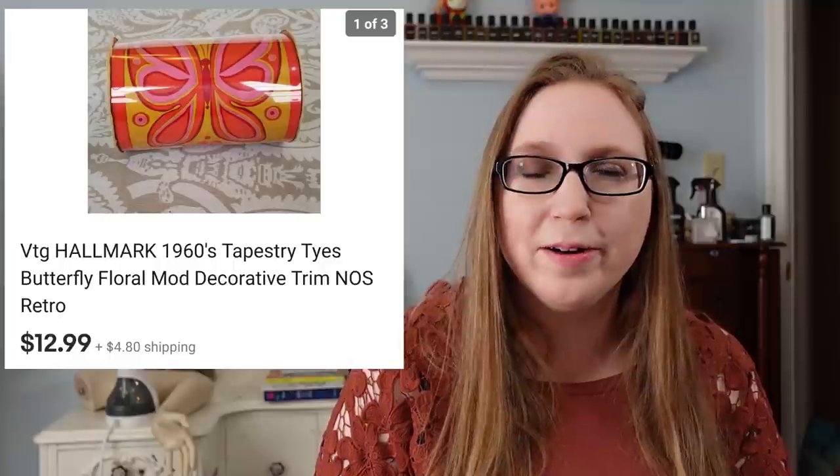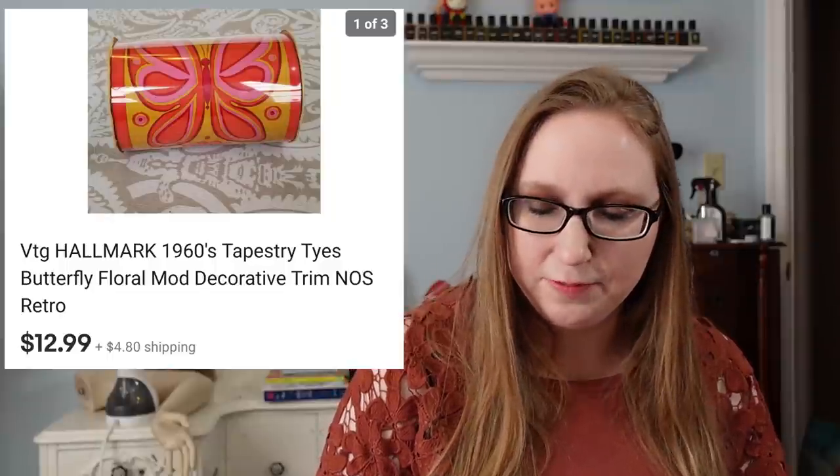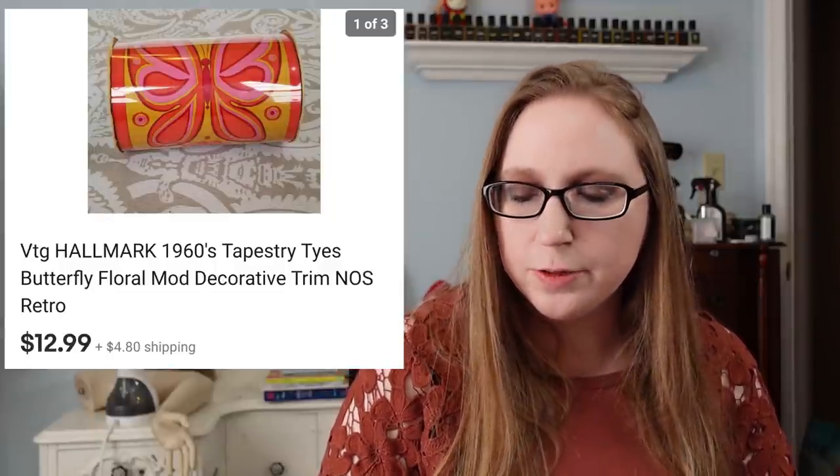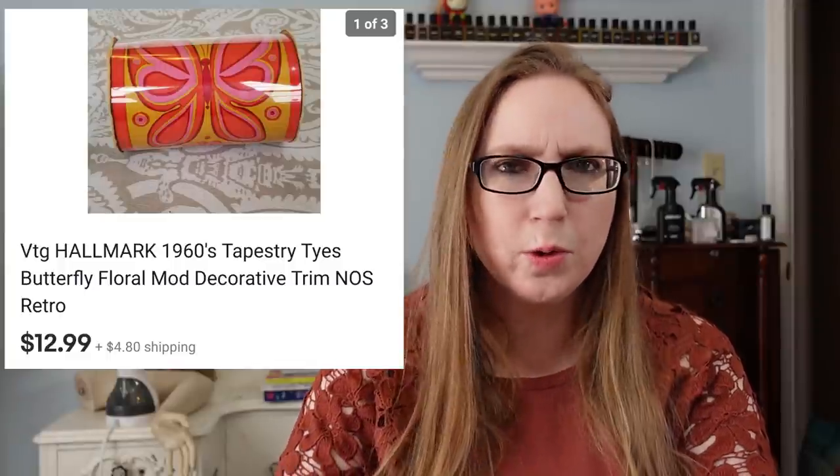I recorded a video on the top five mistakes eBay resellers make, where I go over the GSP program — I just haven't uploaded it yet. So definitely consider offering GSP because there were a couple instances where I sold to someone overseas because of it. Next was a roll of vintage Hallmark decorative deco trim — kind of like ribbon basically, definitely older, from like the 60s or 70s. It had a great retro look to it. That sold for $12.99. It was brand new and I got it at a yard sale for probably a quarter or 50 cents.